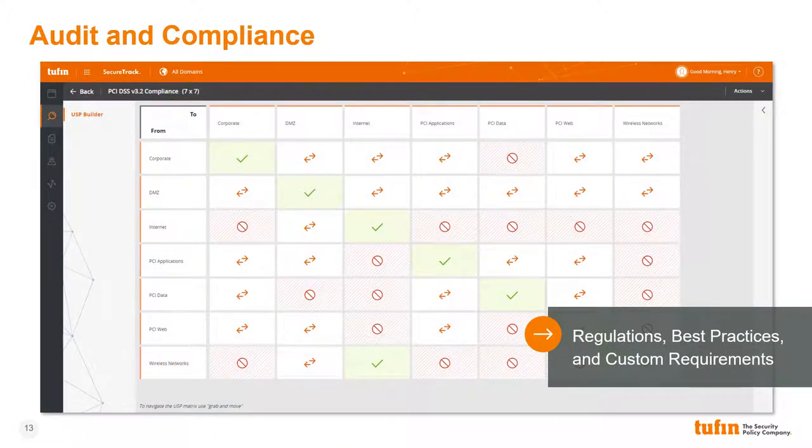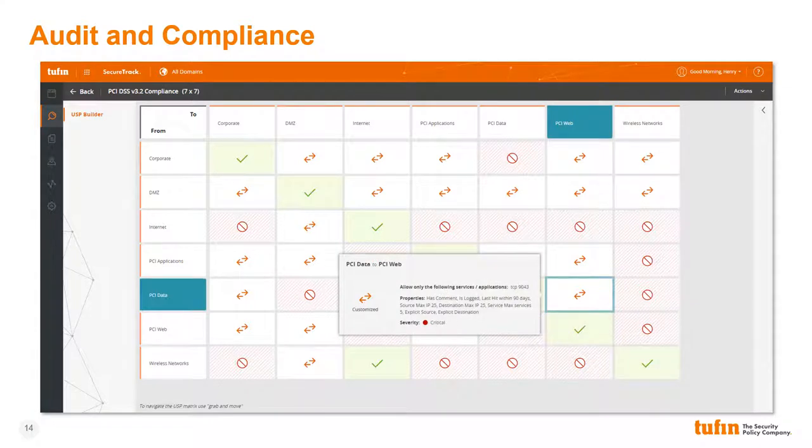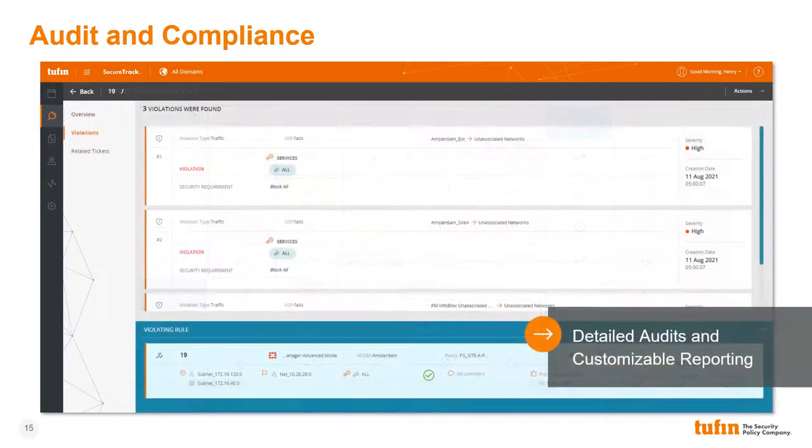Tufan's unified security policy allows enterprises to define security policy guardrails against which all security policies, regardless of vendor, will be assessed. Unified security policies may be based on regulations, standards, best practices, or the enterprise's own internal requirements, and multiple USPs can be enforced at the same time. Requirements such as blocked or allowed services, logging, comments, or a maximum number of objects can be defined on a per-zone basis. Each time a new policy revision is received by Tufan, it's checked against all active USPs to detect any potential risk or compliance violations. Violations can trigger immediate notification, allowing quick mitigation and allowing the enterprise to maintain a state of continuous compliance.